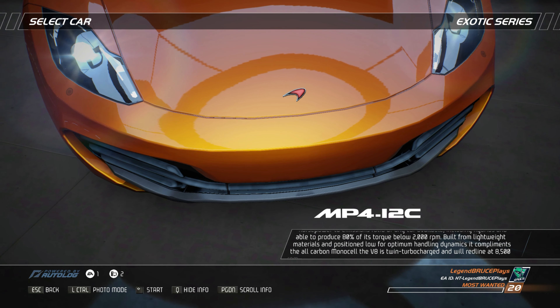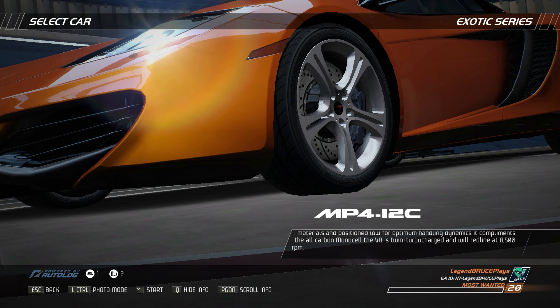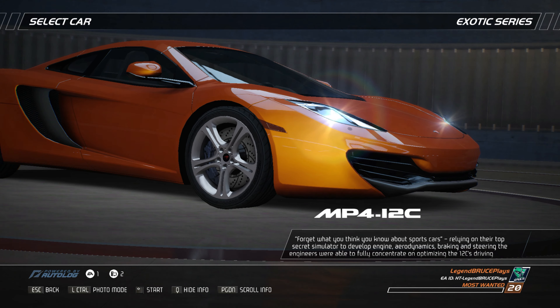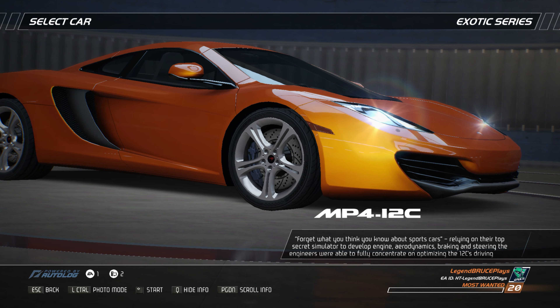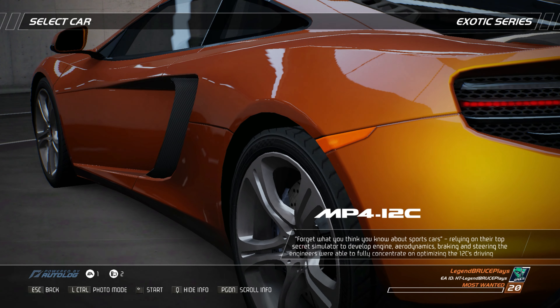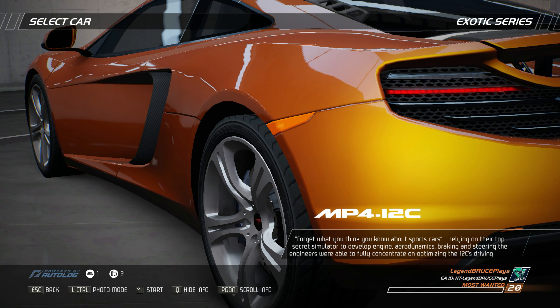The V8 is twin-turbocharged and will redline at 8,500 rpm. Relying on their top-secret simulator to develop engine, aerodynamics, braking, and steering, the engineers were fully able to concentrate on optimizing the 12C's driving experience.